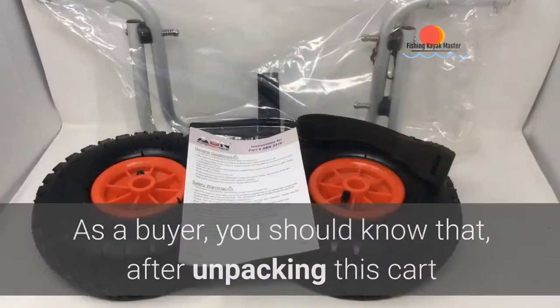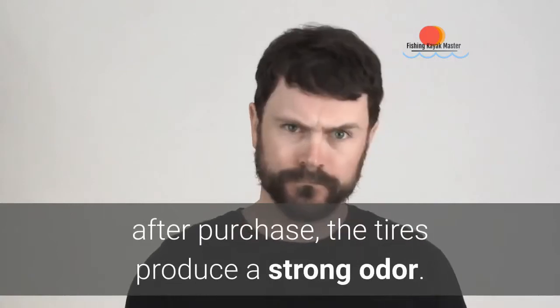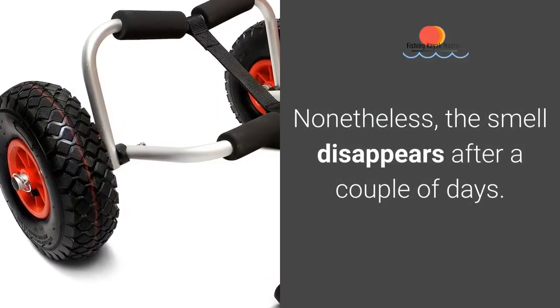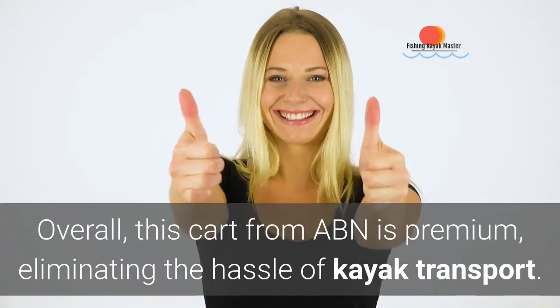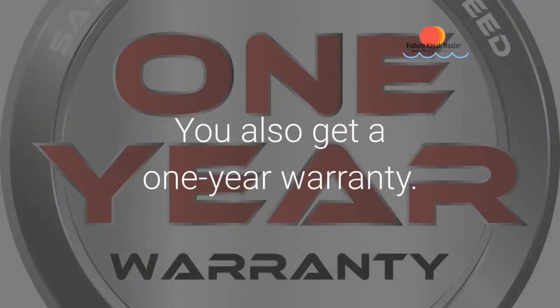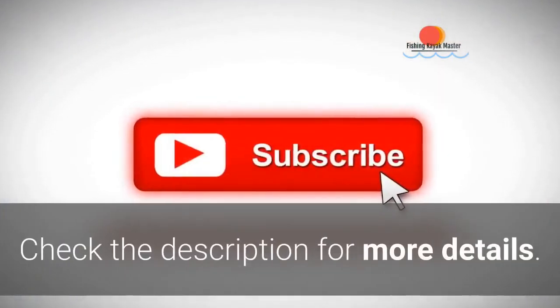As a buyer, you should know that after unpacking this cart, the tires produce a strong odor. Nonetheless, the smell disappears after a couple of days. Overall, this cart from ABN is premium, eliminating the hassle of kayak transport. You also get a one-year warranty. Check the description for more details.